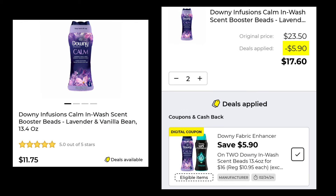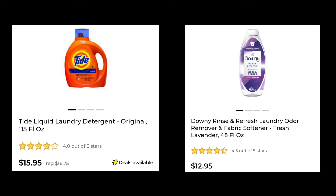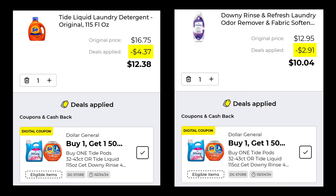The Downy Infusions 13.4 ounce are $11.75. You've got to buy two — you'll save $5.90, so you'll pay $17.60 for two. For this next coupon, you need to pick up the Tide, which is $15.95 marked down from $16.75, plus the Downy Rinse and Refresh for $12.95. If you buy one of the Tide or Downy, you're going to get half off the Downy Rinse and Refresh, so the Tide comes out to $12.38 and the Downy comes down to $10.04.